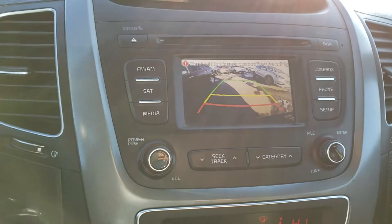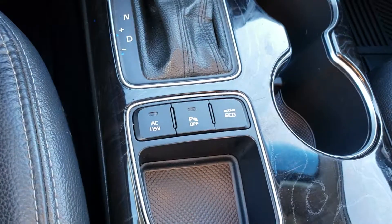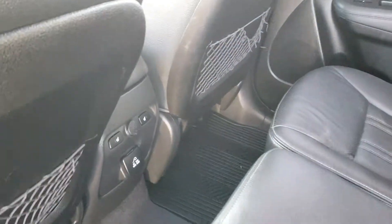Got your backup camera, heated seats, backup sensors, lots of room in the back. Your rear seats are heated as well. Plenty of room in the back, as you can see.